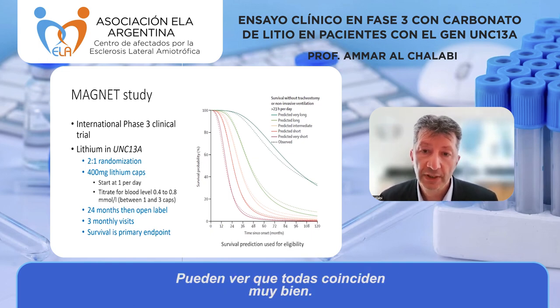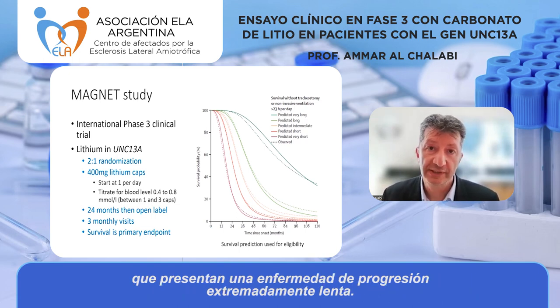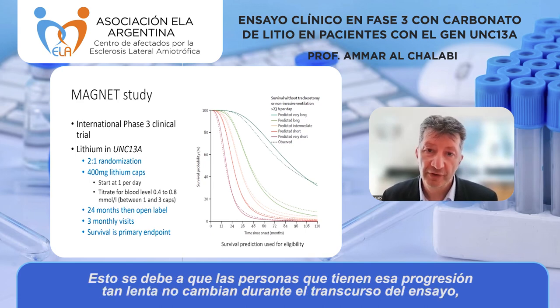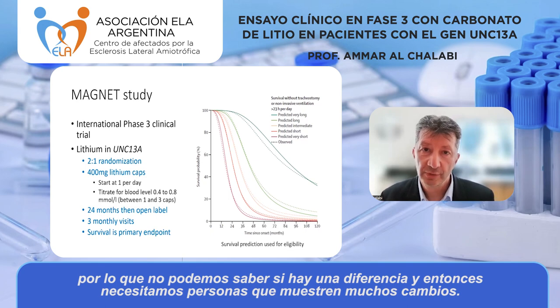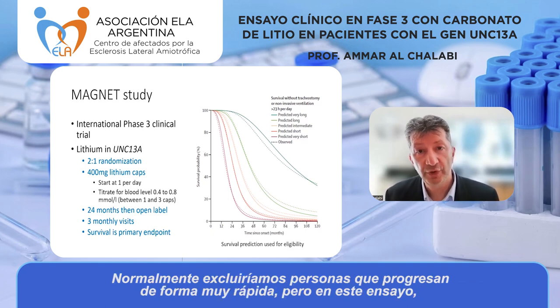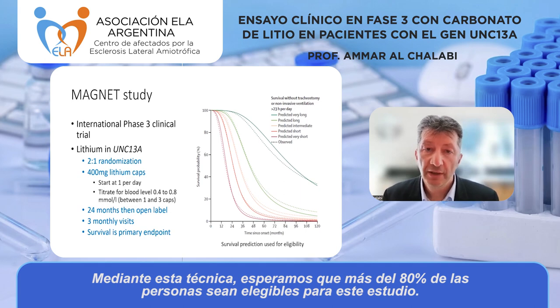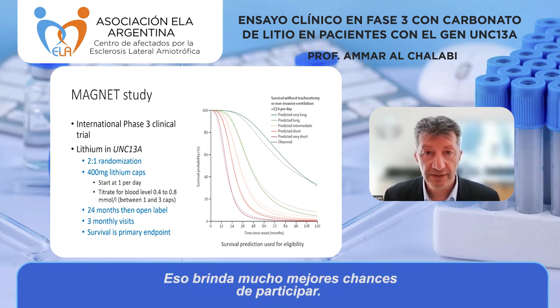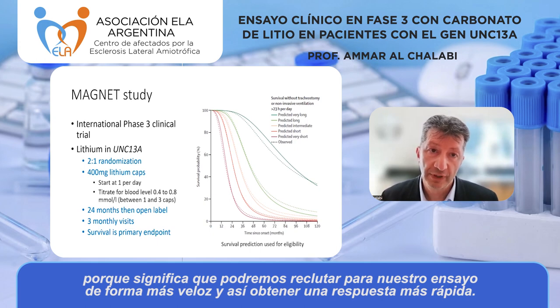The solid line in each group is the survival prediction, and the dotted line is actual survival — they match very well. The trial design excludes only people with extremely slow disease, because those patients don't change enough during the trial to detect a difference. Usually we'd also exclude very rapid progressors, but because UNC13A causes aggressive disease we can't exclude them — they're included. Using this technique, we expect more than 80% of people to be eligible, which is much better for participants and helps us recruit faster.